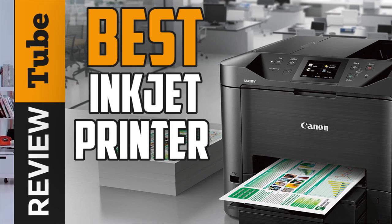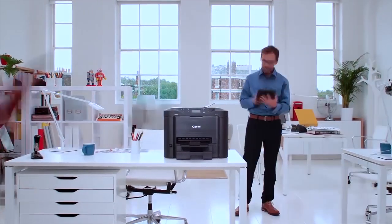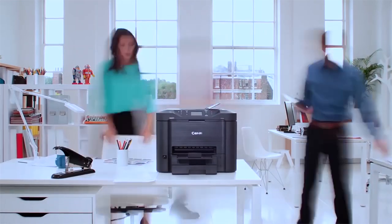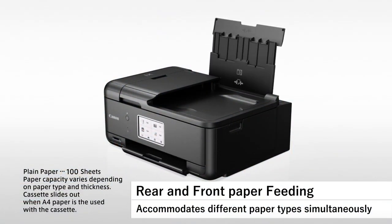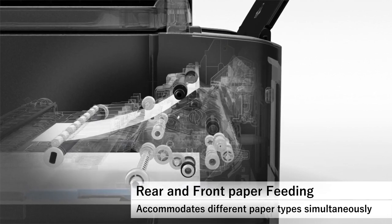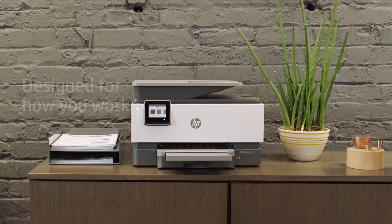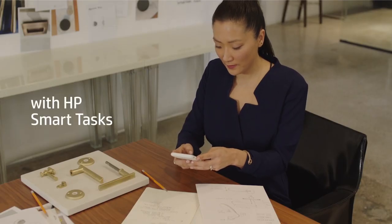Printers are one of the most important computer peripherals at home or office. When buying one either for general purpose or small business use, it's not a surprise that you'd come across inkjet printers. An inkjet printer is a type of printer that works by propelling very fine drops of ink on a sheet of paper. It produces crisp texts, vibrant photos, and everything in between. A lot of consumers have switched to inkjet because it has better functions and features, plus it's easy to use.